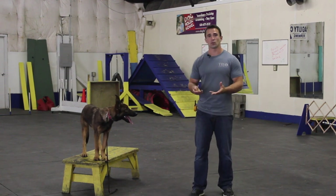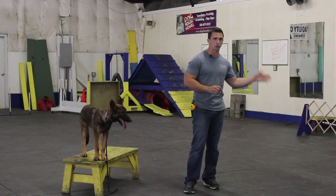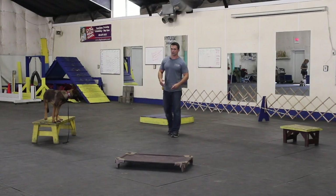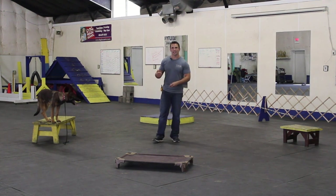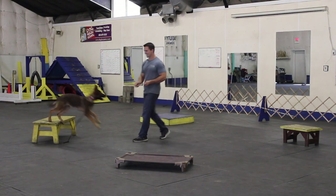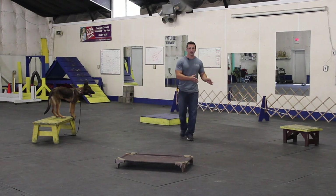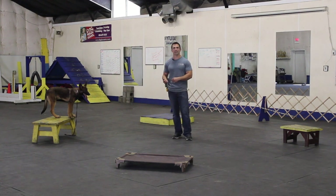This is part of why we do the send-outs — it teaches a dog to follow your hand in the direction you point. This next exercise is going to speed up the climb command and help with directing. I'm going to guide him to each different climb. Once he gets to that climb, I mark with my release marker, which is 'free,' then send him to another climb by pointing. The faster he gets to each obstacle, the faster he gets released and accesses his reward.